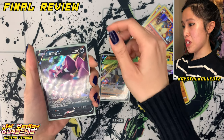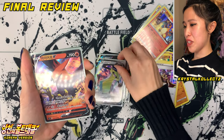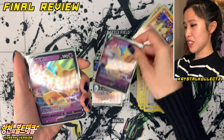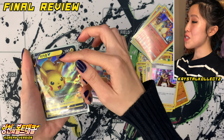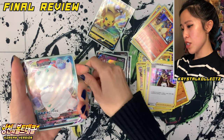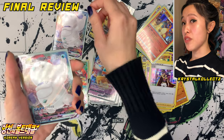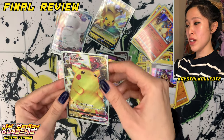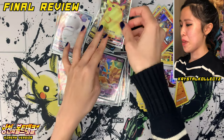Starting with our V cards — we have Galerian Sirfetch'd, Drapion V, Giragardo or Aegislash V, Talonflame V, Houdin or Alakazam V — very iconic for all the first-gen fans. And of course the one we're all looking for, Pikachu V — did manage to pull today, very happy. Orbital VMAX and Galerian Darmanitan VMAX are cards I had not yet pulled in Korean, so I'm very happy to pull a lot of cards I didn't yet have. And of course the best one — Pikachu VMAX, Chonkichu in Korean. Really happy to pull that.